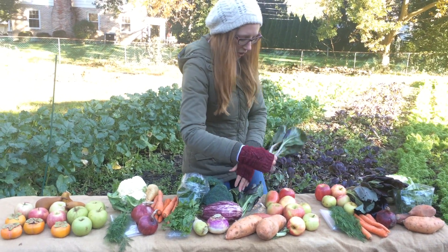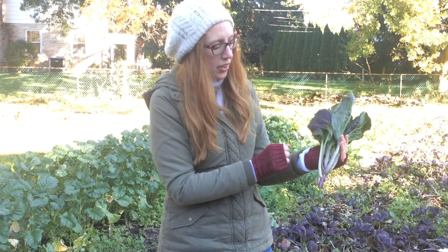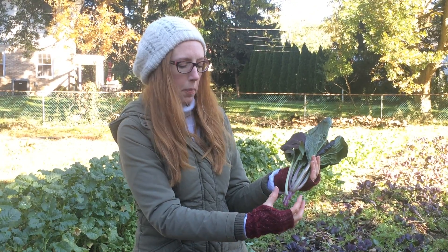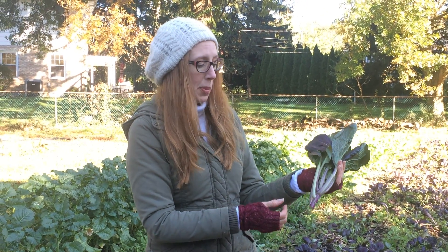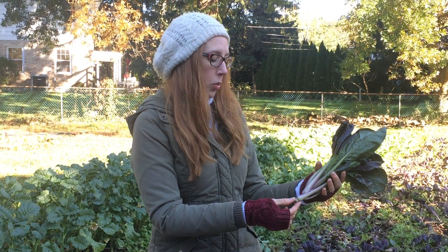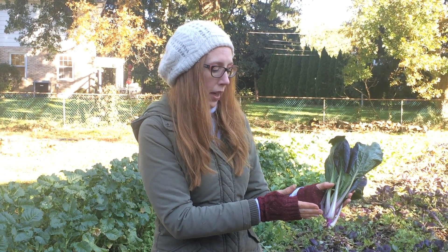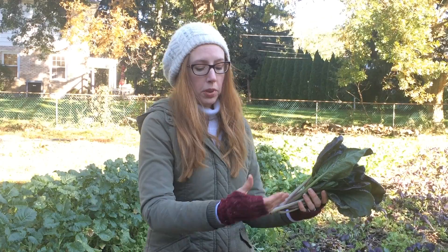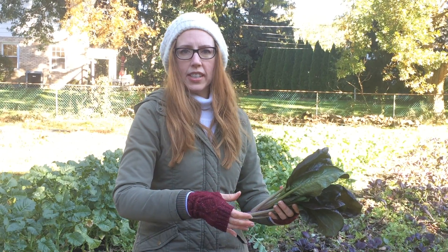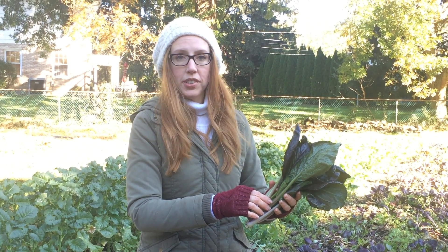And then on to the purple bok choy. This is a really nice variety that we're growing right now. It's got long slender stalks and it doesn't have much of a bottom — oftentimes varieties have like a big round sort of green bottom, but this one you can eat the whole thing. To wash it really well, just cut off the very bottom, get each of your leaves, put it in a big bowl with some water, and let that soak for a couple minutes and give it a good rinse under your sink.